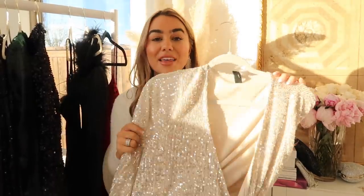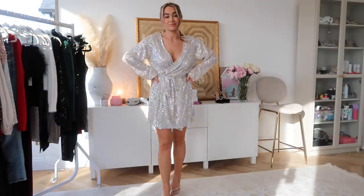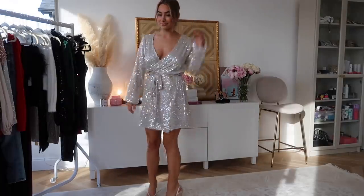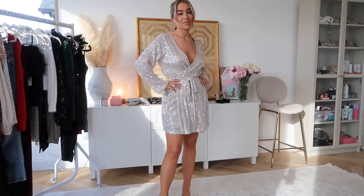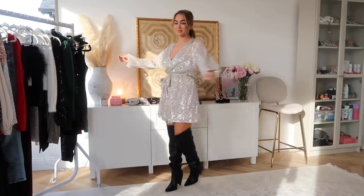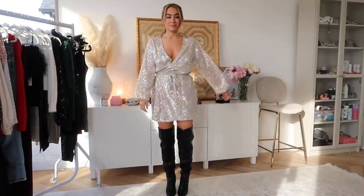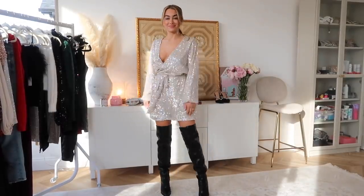Moving on to some sequins — we have our first sequin number and this is like the classic wrap dress of the season. I feel like so many brands are doing this style of dress and I love this one because it's so affordable from Windsor and it fits so well. I would definitely say these run a little bit bigger, so if you want to size down I would recommend doing so, but if you like things roomy you will love this. It's basically like a wrap dress and you can literally adjust the tie however you want — you can make it shorter or longer.